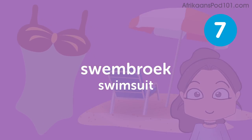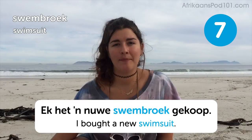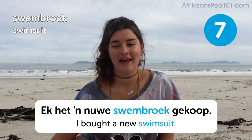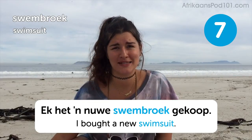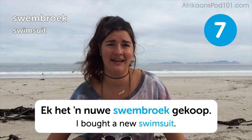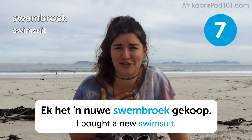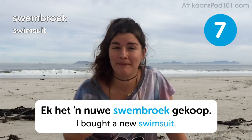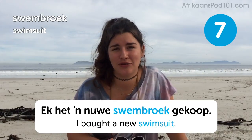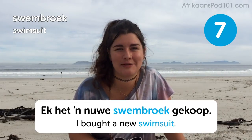Swimbrook — swimsuit. I bought a new swimsuit. I did buy a new swimsuit at the beginning of the year when it was full-time summer, blazing in the sun all day every day. Right now I'm not going to show you my swimsuit because it's super cold here and it's not my time to swim, but it might be yours — so go get your new swimbrook and get in that water and splash around.